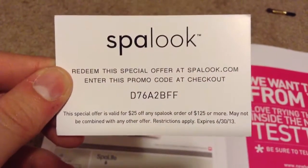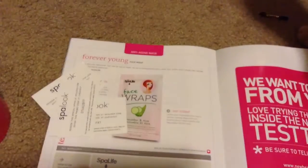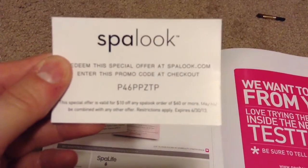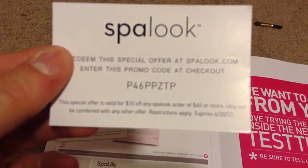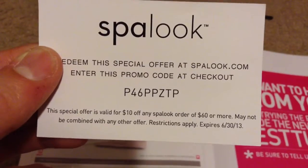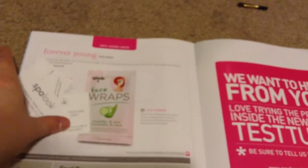The coupons include $50 off $200 or more — they gave me two of those — plus $25 off $125 or more, and $10 off $60 or more. They all expire on June 30th, so go use those coupons! And that's it for my Test Tube — have a great day!